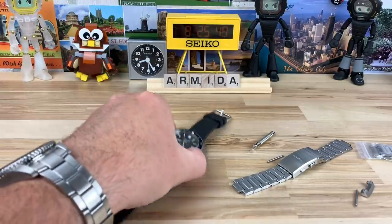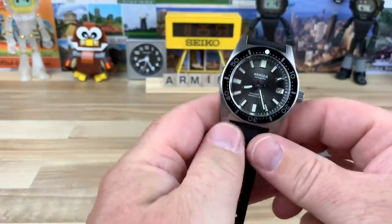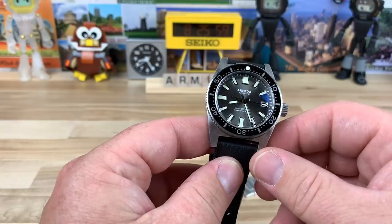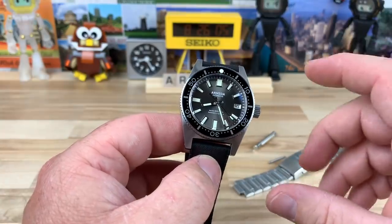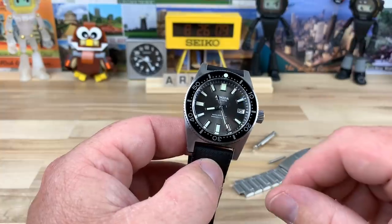Let's talk about another homage watch. This is the Armida A12, and you can see it bears a striking resemblance to the Seiko SLA017. I just had one of those on the channel, along with the original 62MAS that it pays tribute to on the Seiko side of things.